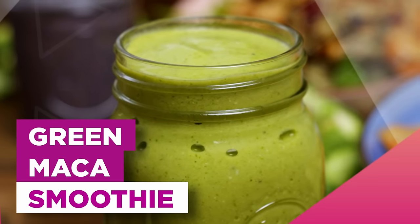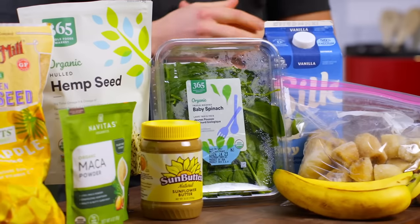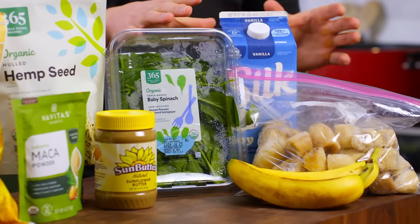For breakfast, we're going to be making deliciously creamy green maca smoothies. I eat a lot of smoothies and one thing that I love to do is have frozen spinach and frozen bananas ready to go at all times. Once bananas become ripe and speckled, I'll chop them up and throw them into the freezer. You're welcome to use fresh bananas and fresh spinach for this because we're going to be freezing it anyways.